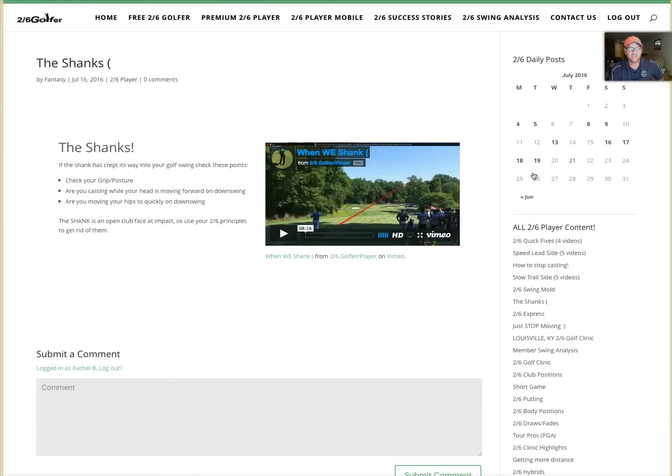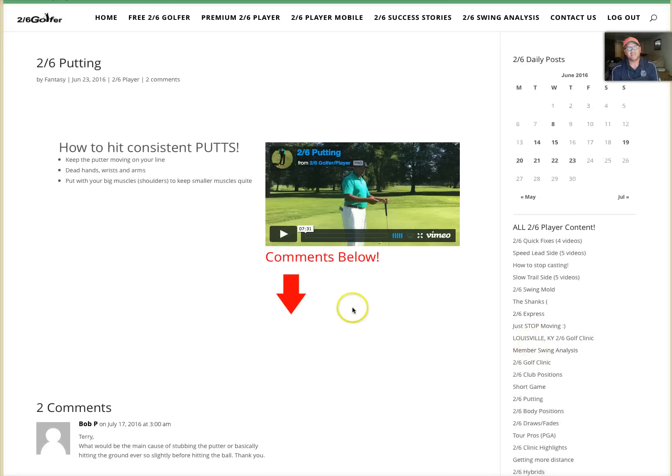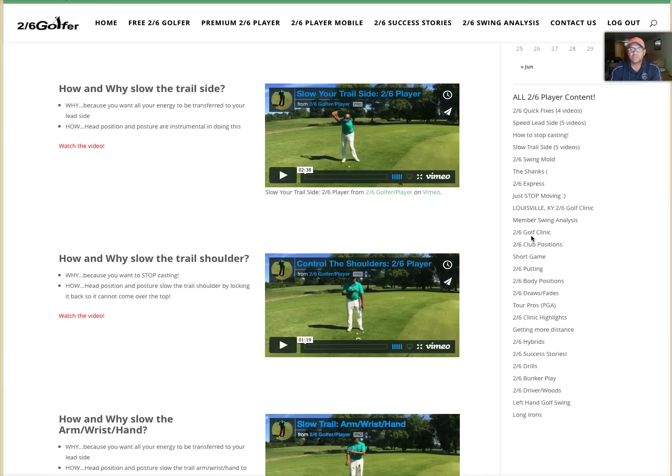If you have the shanks, I did a special video on tour rookie Jon Rahm — he shanked one off the tee — and we go over why he did that and why we shouldn't do the same. I also just put my putting video up on how to hit consistent putts the Two Six way. It's all right here under this format, and I'm also going to format the mobile app the same way — all condensed. When you hit a certain title or subject it's all going to be right there, scrolled down on one page.